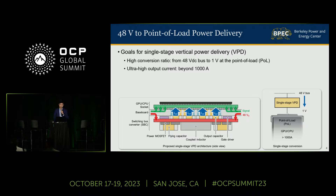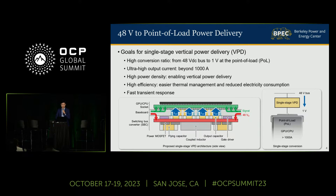So the goal of this work is to develop a new 48-volt to 1-volt converter for single-stage vertical power delivery that can source ultra-high current with high power density, high efficiency, and fast transient response.